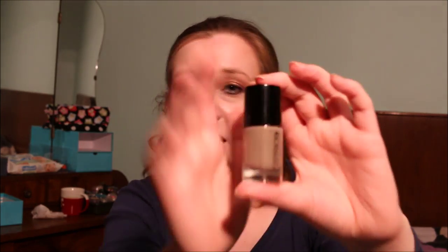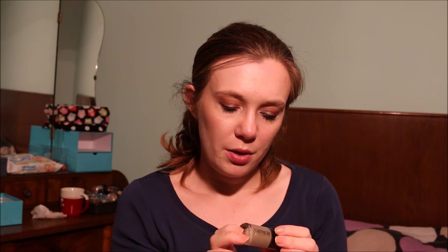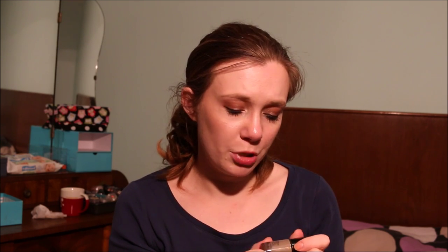Then I have this Catrice nail polish in Clayton My Hero — I'm keeping this one for sure. It's a taupe nail polish with golden reflex. It's beautiful and I absolutely love it. I don't think it's in their current product range anymore, which is pretty sad, but I love the shade and I'm going to keep this one.